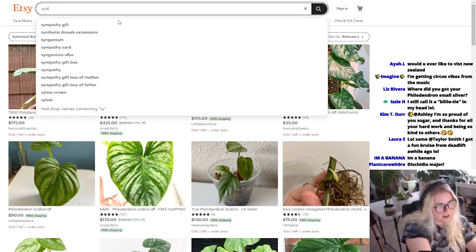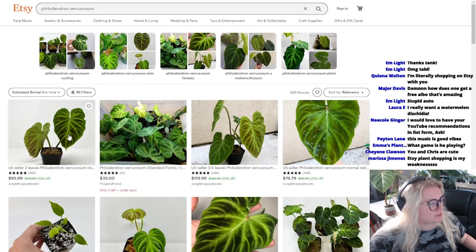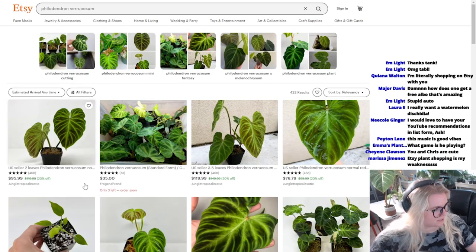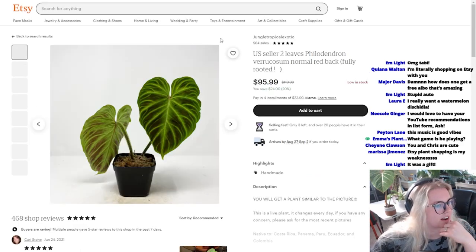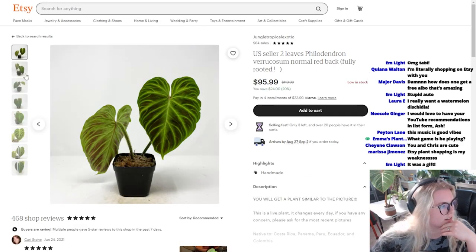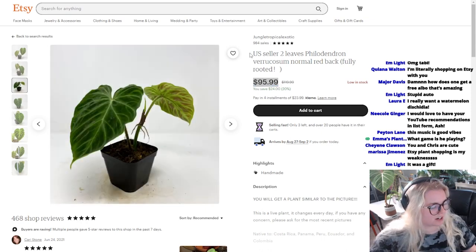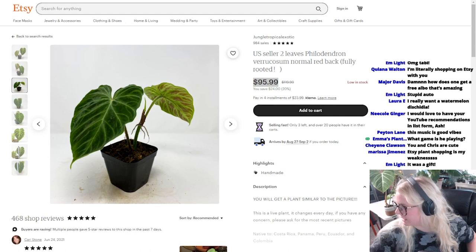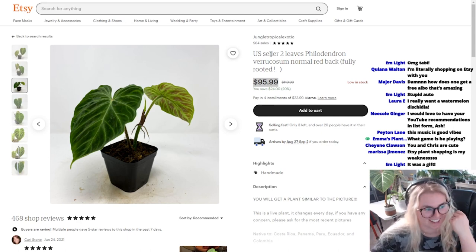Varicosum. I know, why was I just going to type in Syngonium varicosum? Varicosum time. US seller. Two leaves, varicosum. I like that they put that in there. Jungle Tropical Exotic. That looks beautiful. That's a great price, I think. If anyone's looking for a varicosum, I'm going to link this in the chat. It won't let me link it. It's too long. Jungle Tropical Exotic.